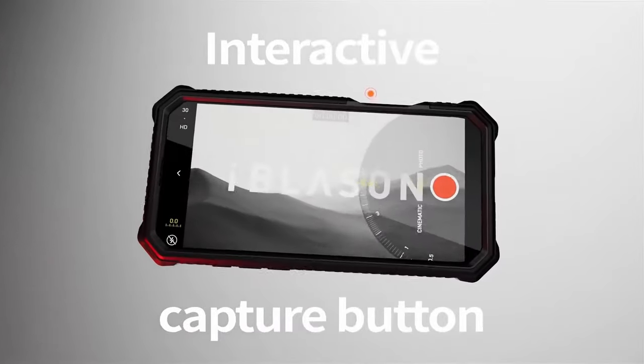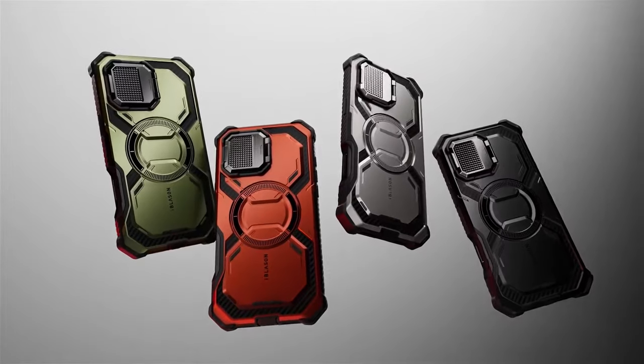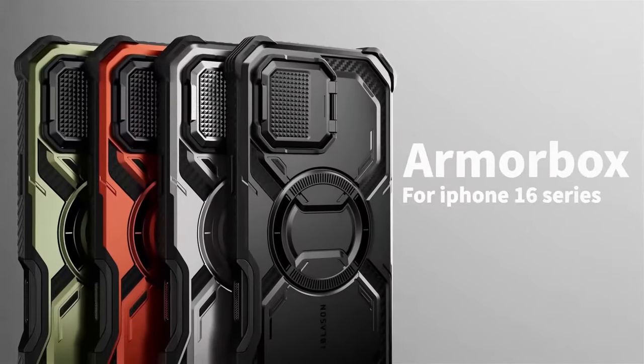So guys, this was the video about the 15 best iPhone 16 Pro Cases Ultimate Collection. All the links are given in the description. Do check them out. Thank you.